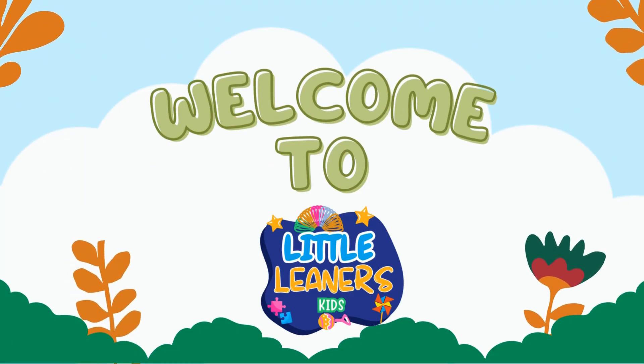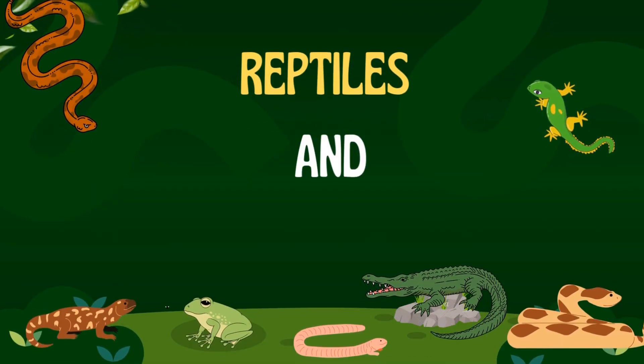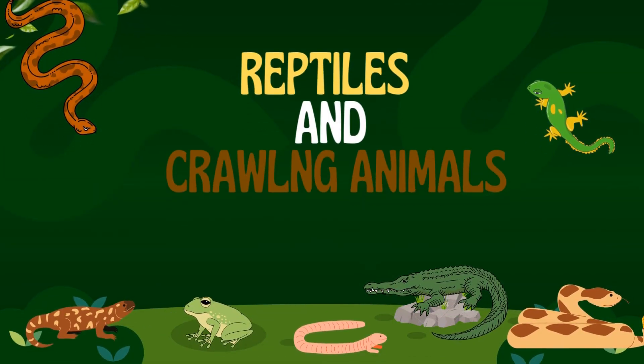Hello kids! Welcome to Little Learner's Kids! Let's explore the coolest reptiles on Earth.